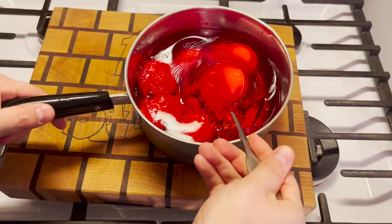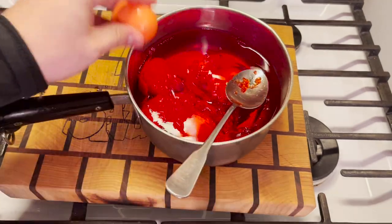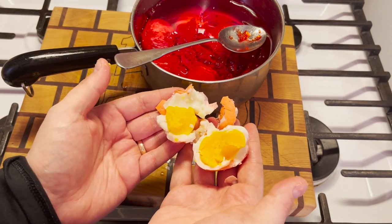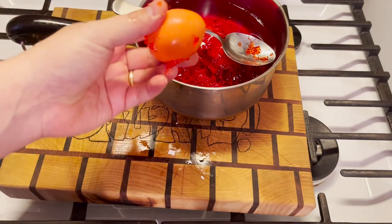Let's take a look at the eggs here. They seem to be red. It looks completely the same as if it wasn't boiled in Jell-O at all. That's the sound of a winner.